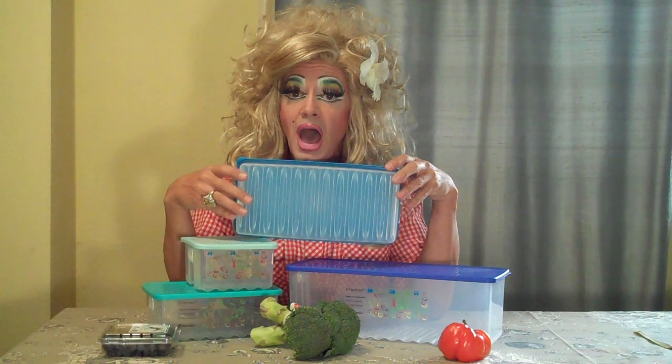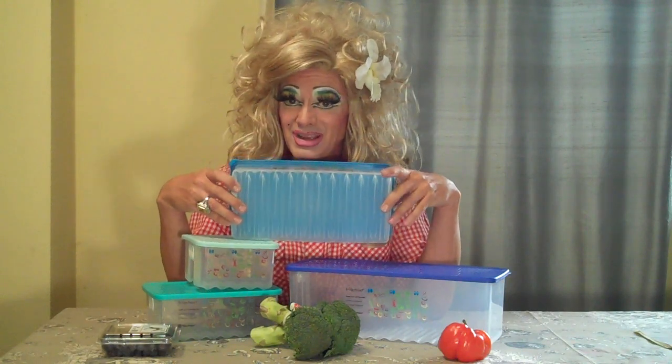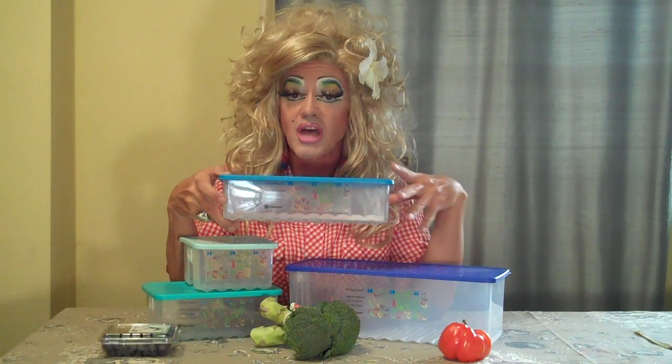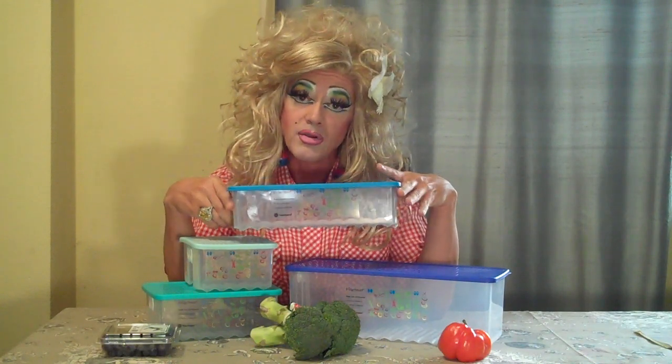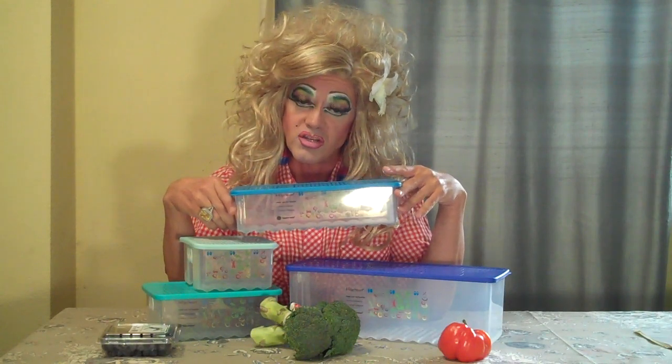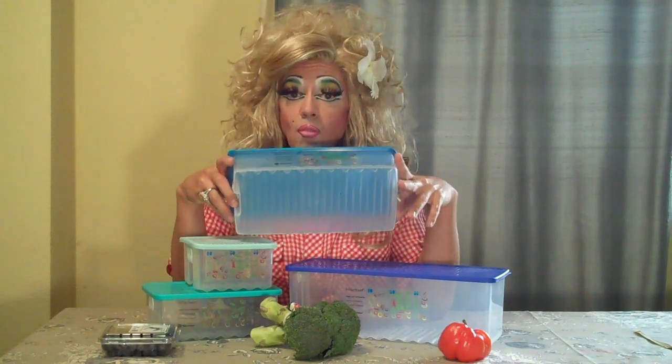Each piece is also ribbed on the bottom — not for your pleasure — but it's ribbed on the bottom to keep your fresh fruits and vegetables above their own moisture. I personally don't like to sit in my own moisture, and neither do your fruits and vegetables, so it holds them above their own moisture.